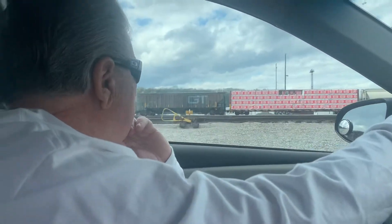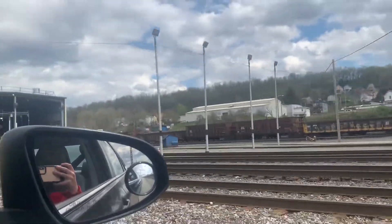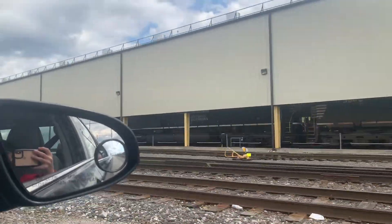Oh look, the GT Grainhopper! I just saw that. Can I hear the engines guys? We got some SD40s coming.